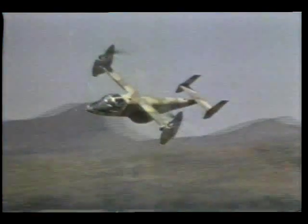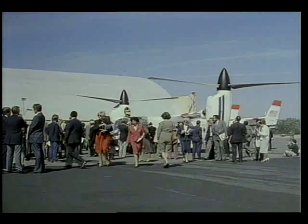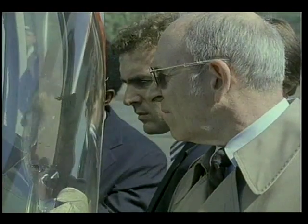The Defense Department is planning to purchase a larger version of this plane called the JV-X. The XV-15 tilt rotor was unveiled recently to an audience in Washington, D.C., after flying a commuter test stop from Teterboro, New Jersey.